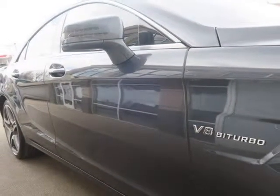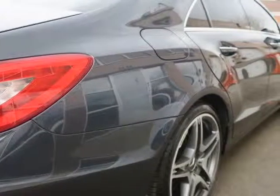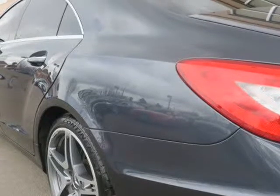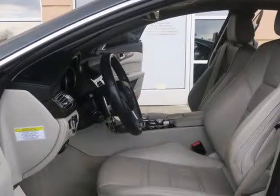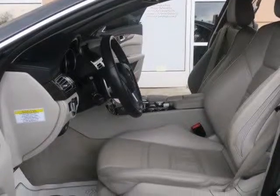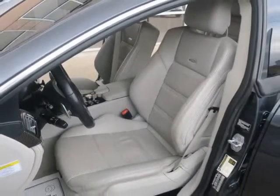This is a well-equipped CLS 63 AMG with all the options, including the Lane Tracking Package, which adds a blind spot warning system and a Lane Departure Warning System. The Driver Assistance Package adds adaptive cruise control and enhanced active lane assist. It even has the optional infrared night-view display.